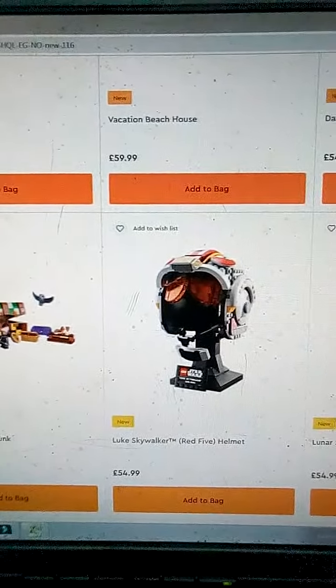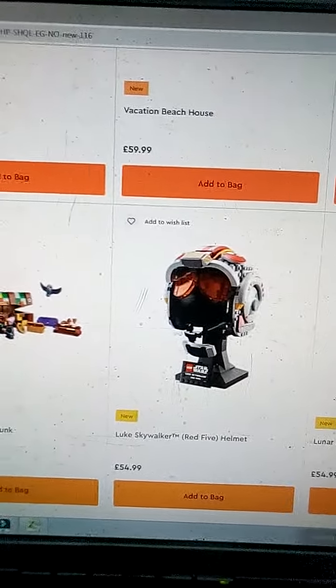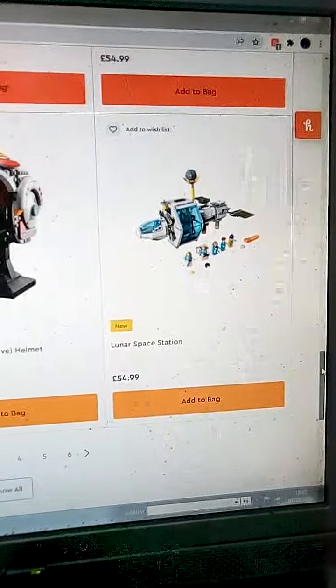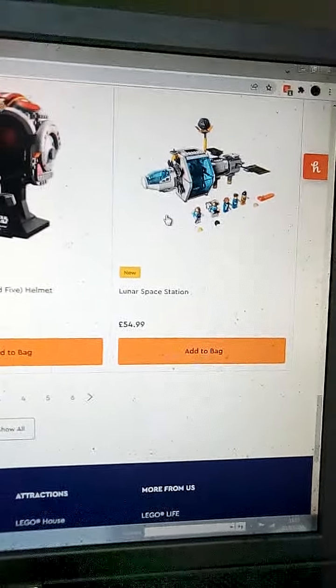Harry Potter — not into that either. Luke Skywalker Red Five helmet — I just don't know. Again, if I can get it on sale, probably unlikely.